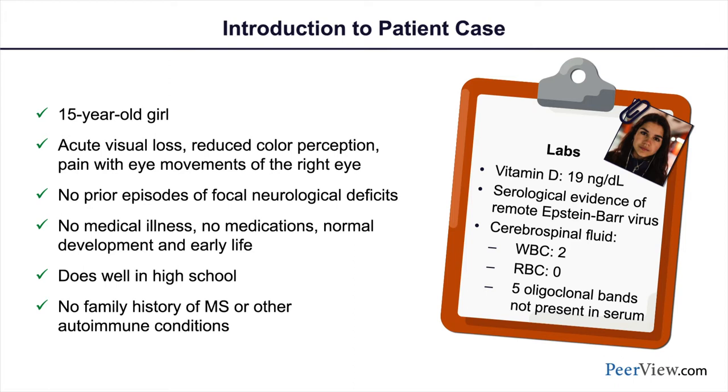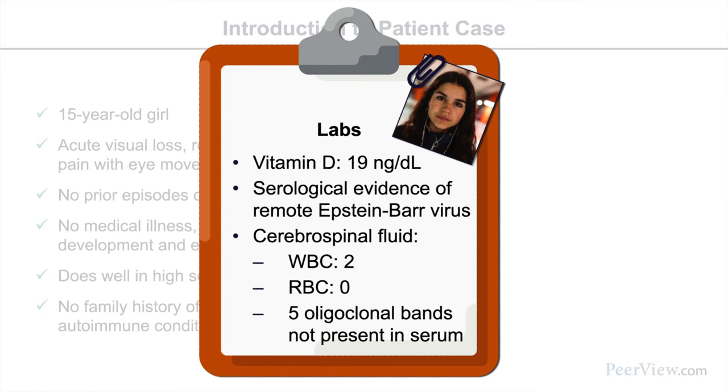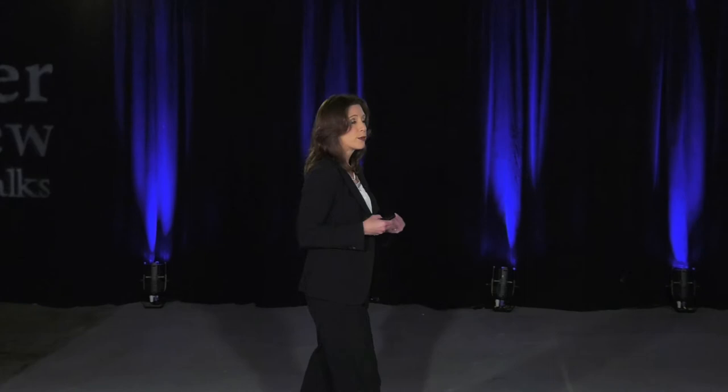We evaluated several factors. She showed evidence of prior infection with Epstein-Barr virus, and her vitamin D level in the blood was low — two risk factors identified in both children and adult MS populations. We did a spinal tap to rule out infection, and found five oligoclonal bands in her spinal fluid that were not present in her serum.